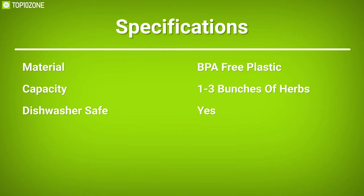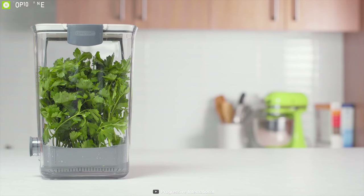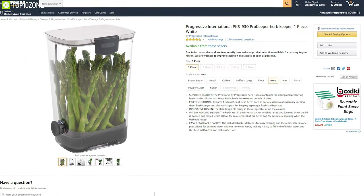The Prepworks Herb Pro Keeper fits nicely in the refrigerator or on the countertop of your kitchen. You can also use it water-free. It has earned excellent reviews and ratings from customers, and you can order one online.